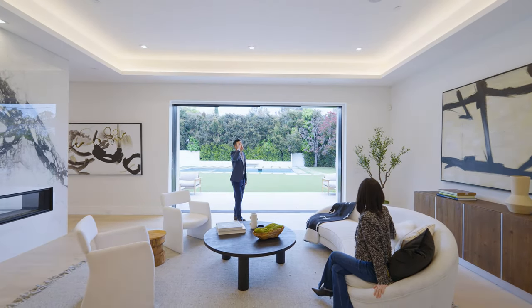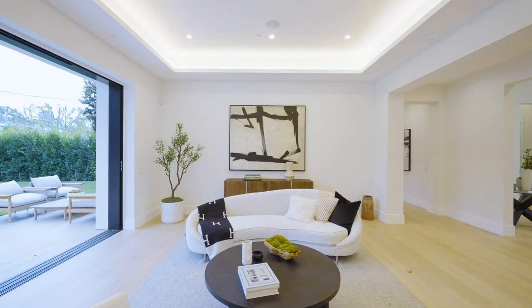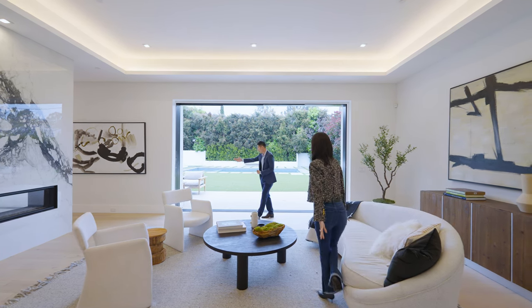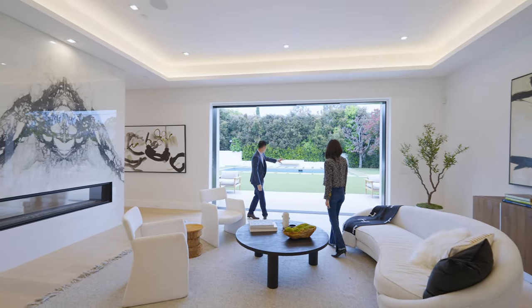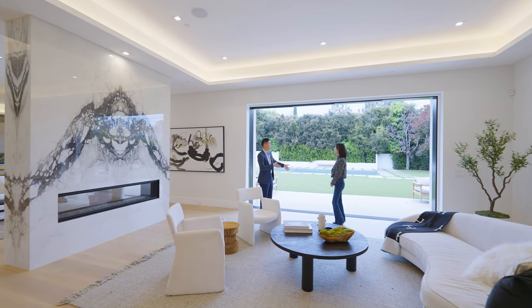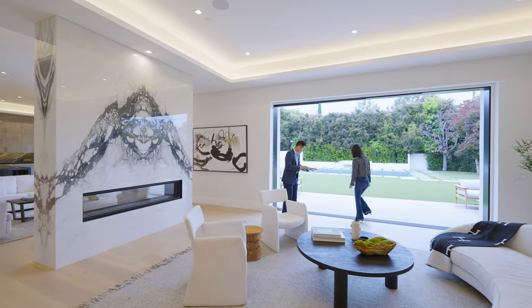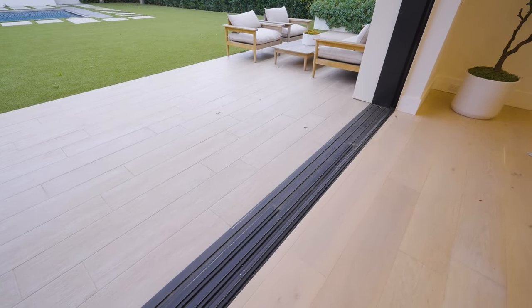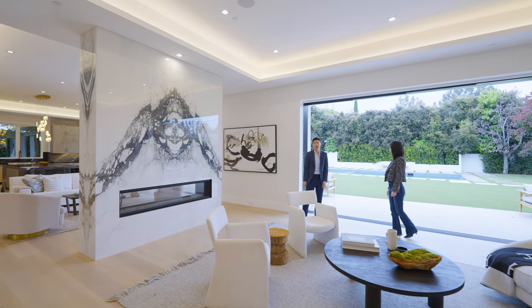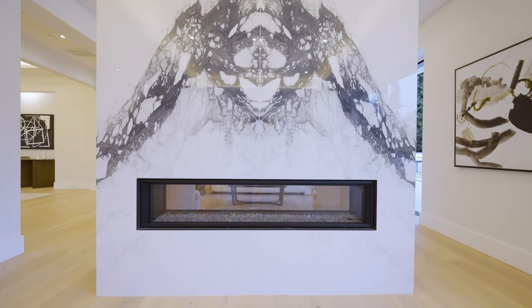客厅15尺层高，中间侧面做了Drop Ceiling，环绕暖色氛围灯，让空间更温馨。四扇Pocket Door全部收入墙内，可以完整看到后院。室内外的颜色系统几乎一致——室内是木地板，室外是砖，但色系相同，尽量让室内外过渡不留痕迹，flow非常好。